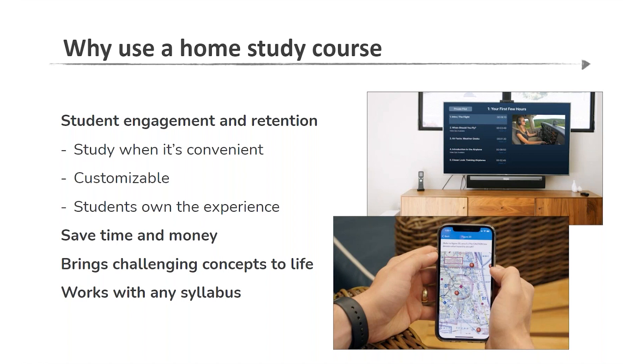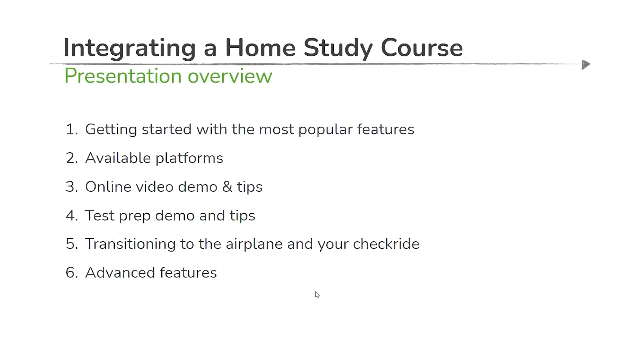A common misconception is that if you're working with an instructor or a flight school that has its own syllabus, a system like Sporty's works with everything. While we have a syllabus you would use with your instructor in the airplane, it's certainly expandable and can be integrated with any syllabus at any flight school. We do that through great indexing, the ability to universally search concepts, and a great table of contents.